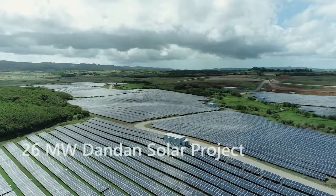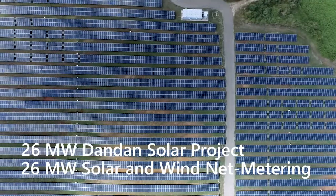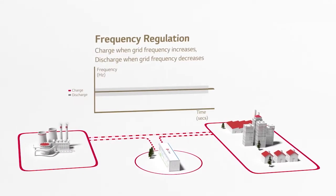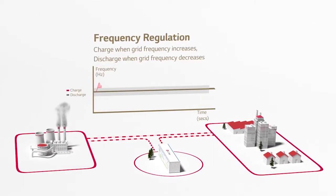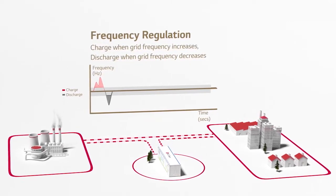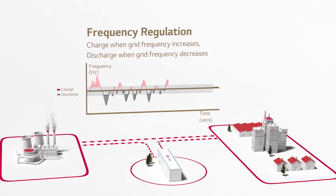At the moment, Guam's island-wide power grid has 52 MW of renewable energy connected to the grid. This includes the 26 MW solar farm in Dandan and 26 MW of solar and wind net metering customers. GPA's energy storage systems work together to smooth out the fluctuating solar output and monitor the frequency, reacting accordingly to stabilize the island-wide grid system. This helps to mitigate the threat of a blackout.